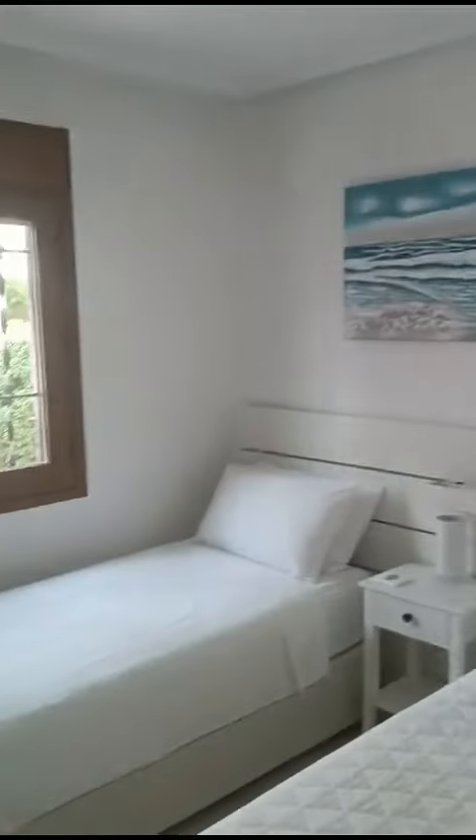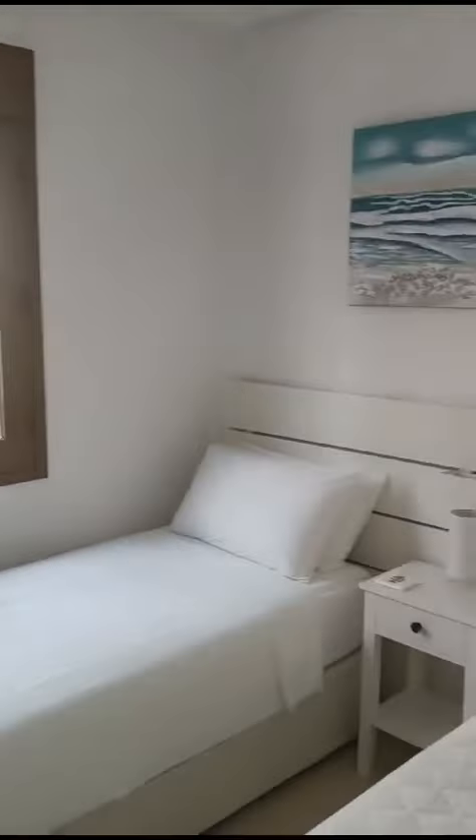This is the second bedroom with a small amount of storage, an air con unit, and two single beds — plenty of space.